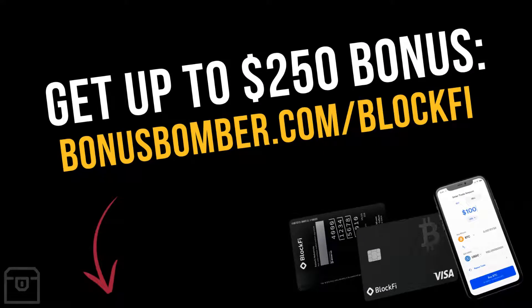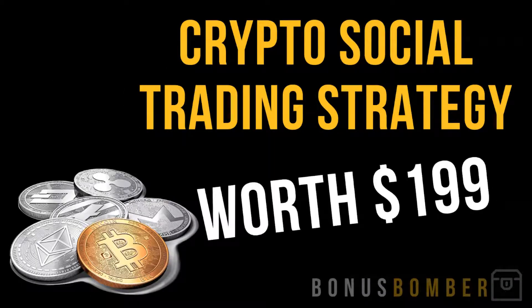You can sign up for BlockFi and get up to a $250 bonus. If you fund your account with at least $100, you will get up to a $250 bonus depending on your initial funding. You will also get my crypto social trading strategy worth $199 completely for free in my Bonus Bomber bonus package, where I show you how you can use social trading for cryptocurrencies — following the most successful traders out there that are multiplying your Bitcoin, your Ethereum, your Litecoin, whatever.